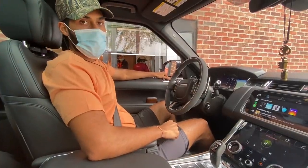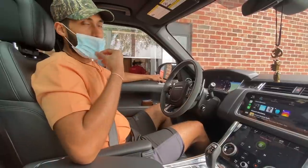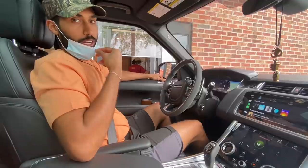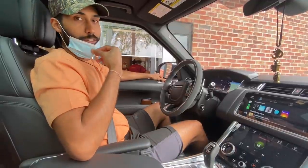So you guys might be wondering what we're doing at Popeye's. Yesterday, we saw a sign they have a new Cajun flounder sandwich. So I say that we try it out, and that's what we're going to do today and give a quick little review on it.